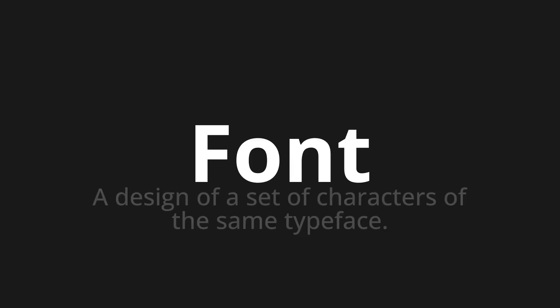Welcome to this pronunciation video. Today we will be focusing on a new word that you might find challenging or intriguing. So let's dive into today's word: font, which means a design of a set of characters of the same typeface.